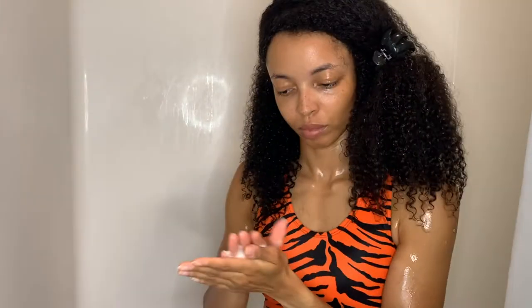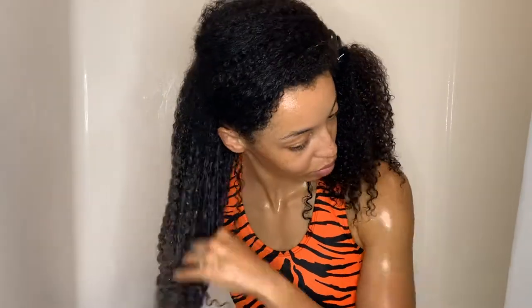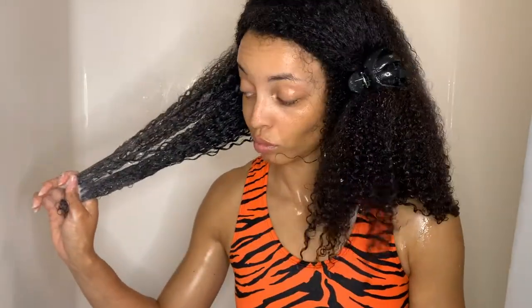Last but not least — the foam conditioner. First thing: less is more, okay? A little goes a long way. On my very first section I did four or five pumps — I should have done like two pumps and added from there — because my hair was just foaming at the mouth, it was just too much. Less is more, y'all.